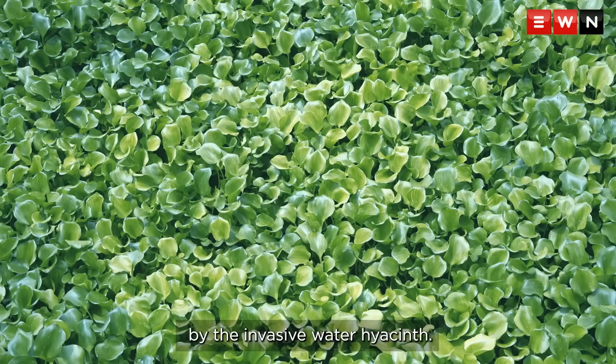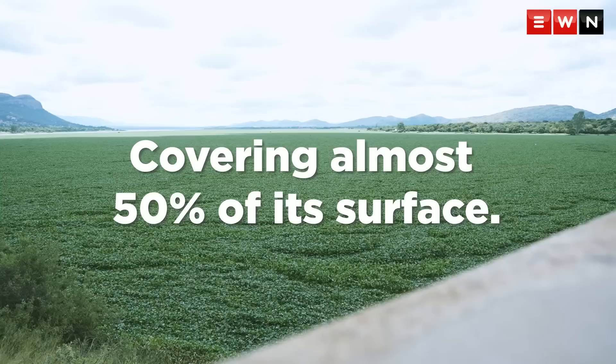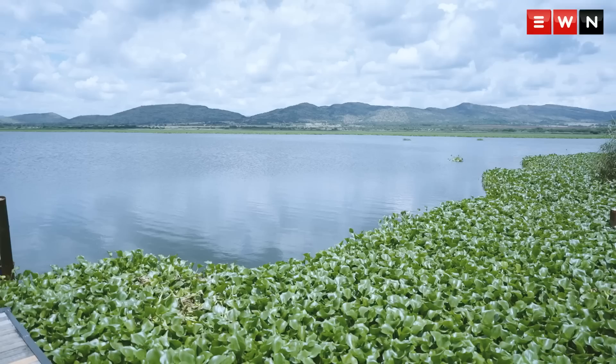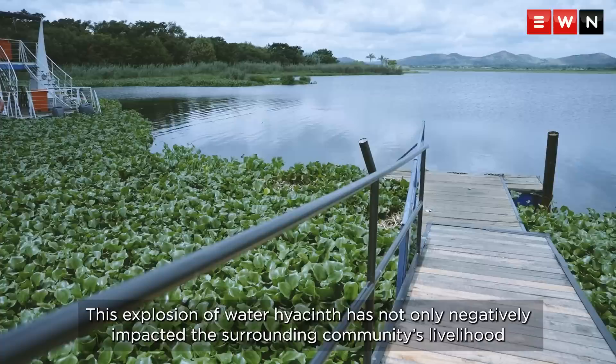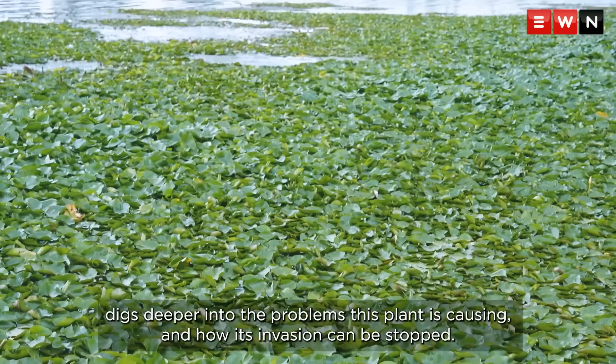For decades, Hartbeespoort Dam has been plagued by the invasive water hyacinth. While its outgrowth has been under relative control, it appears in recent months the plant has seized Hartbeespoort Dam's surface once again, covering almost 50% of its surface. This explosion of water hyacinth has not only negatively impacted the surrounding community's livelihood, but also impacted the dam's water quality by destroying ecosystems dependent on it. Eyewitness News digs deeper into the problems this plant is causing and how its invasion can be stopped.